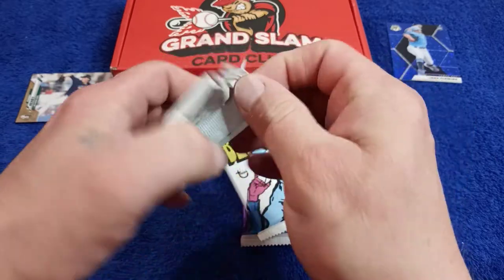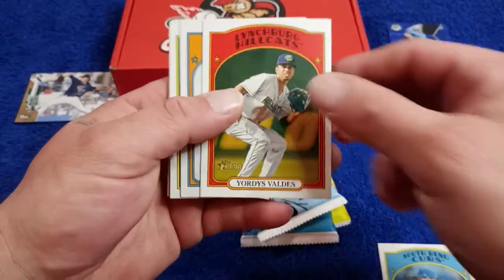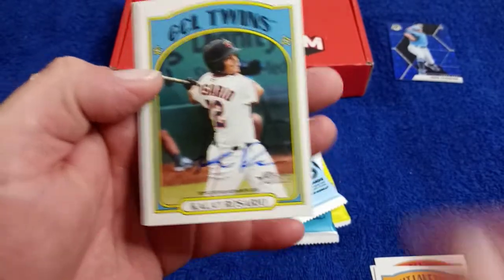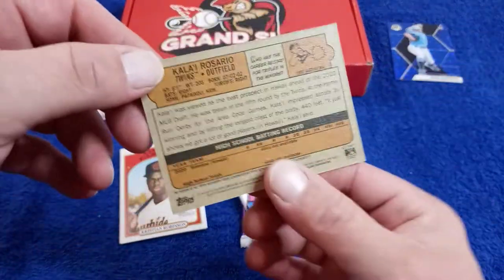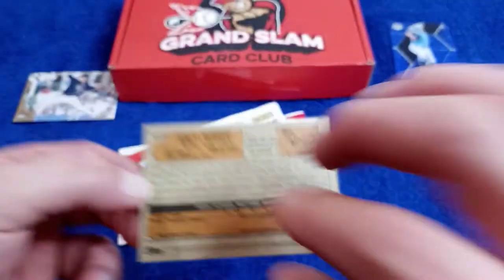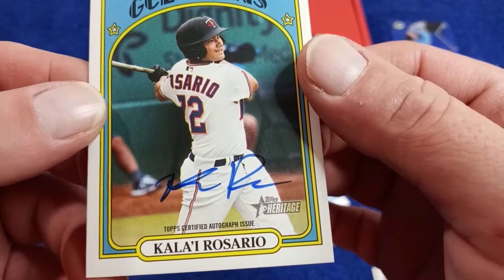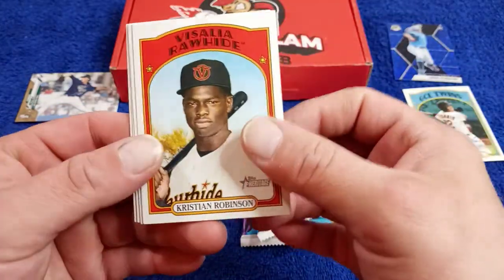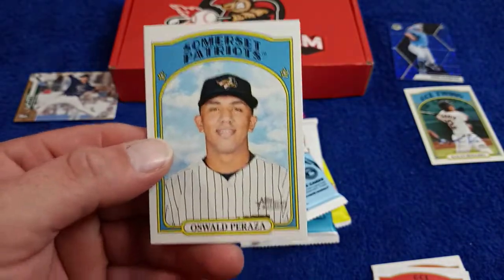We're going to do the Miners — come on, autograph! I believe there's two in this hobby box. Come on, let's get one of them, that's all I want. We got Riley Thompson. Valdez. Brandon Marsh. Boom! Rosario — on-card autograph! Is it numbered? It's not numbered. He was born in 2002, so he's 20. On-card autograph — Kale Rosario! We will take it. Would have been sick if it was a — oh, Wander Franco! Robinson, Christian Robinson. Tink Hance in action. Blaze Jordan. Osward Perez.